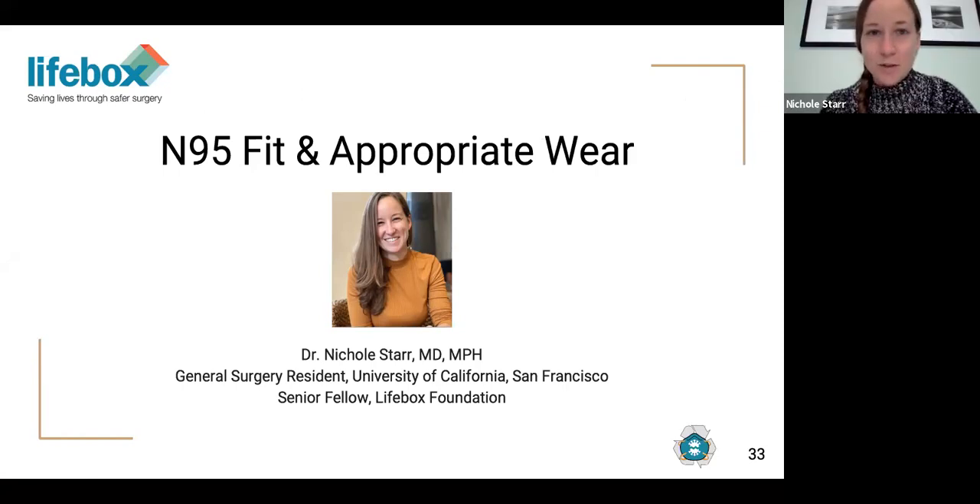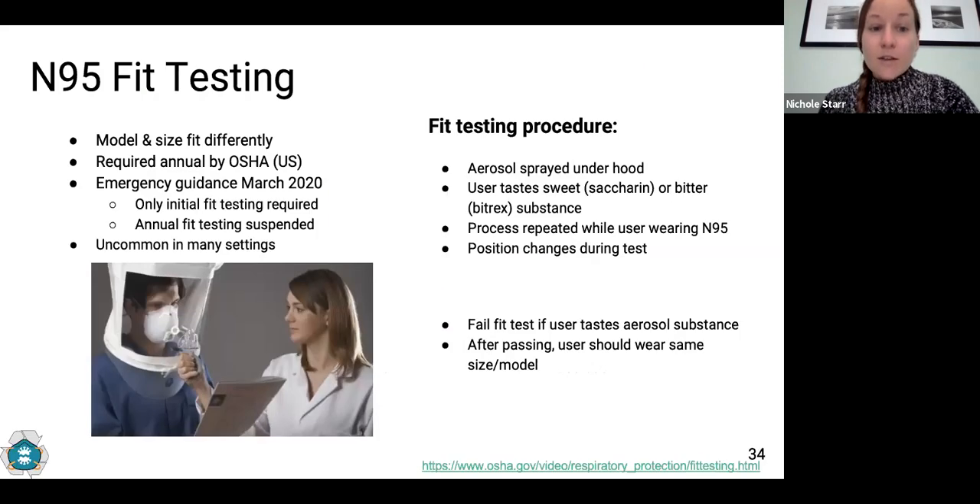Hi again, my name is Nicole Starr, a surgical resident at UCSF and senior fellow at Lifebox Foundation. I'll be sharing information about ensuring you have the right fit of your N95 masks, as well as proper donning and doffing technique. In the United States, fit testing for N95s is a required procedure — it determines which model and size of N95 best fits your face to ensure a tight seal. This is usually required annually, but during COVID-19, the annual testing requirement was suspended. Fit testing is not often used in low-resource settings, so I want to explain the process in detail.